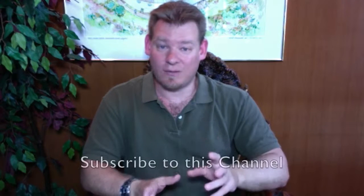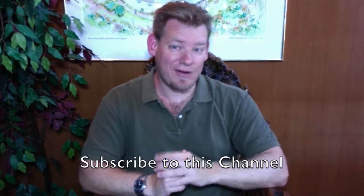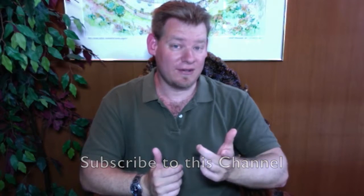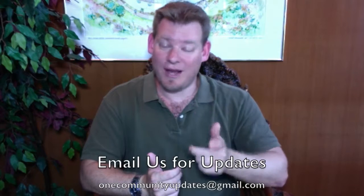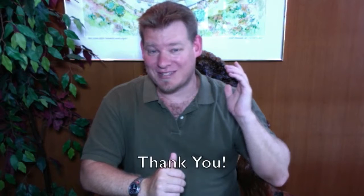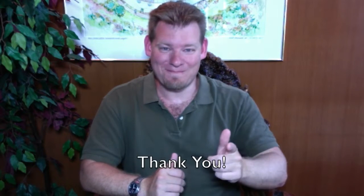Thank you for following our progress. For more details, specifics, and links, visit our written blog. To receive an email every time one of these updates comes out, subscribe to our YouTube channel or send an email to onecommunityupdates@gmail.com and we'll add you to our newsletter list. Thank you for following our progress and, as always, until next week — keep on keeping on.